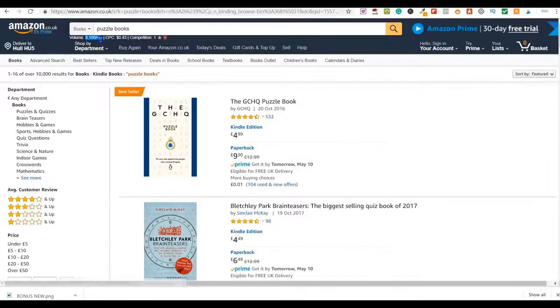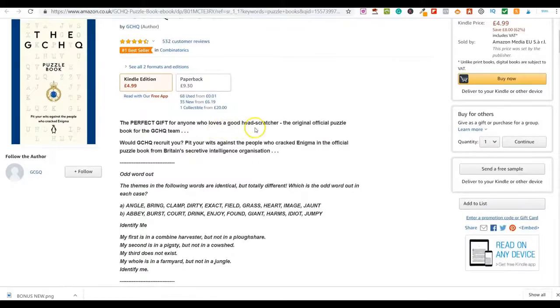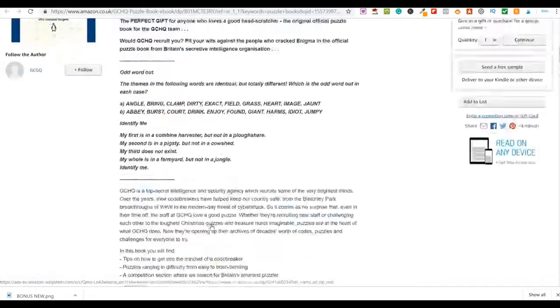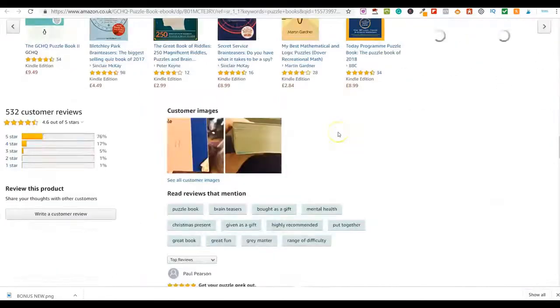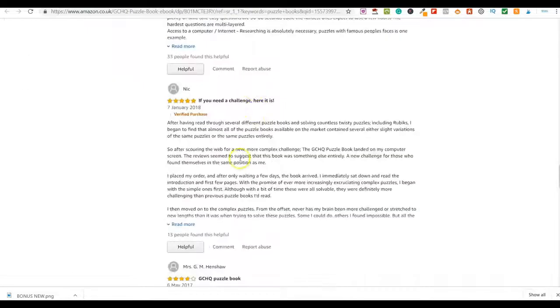There are currently 8,100 people every single month searching for puzzle books in Kindle on Amazon. Let me show you this first example — it's £4.99 as a Kindle book, so someone purchases it and gets instant access. This book is described as the perfect gift for anyone who loves a head scratcher — word searches, crosswords, sudoku and similar puzzles. The customer reviews show everyone is very happy with it.